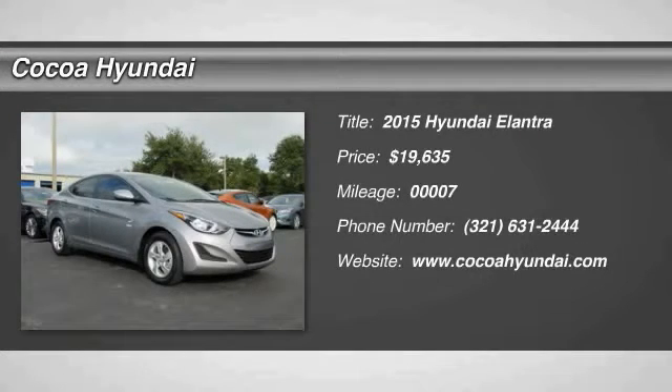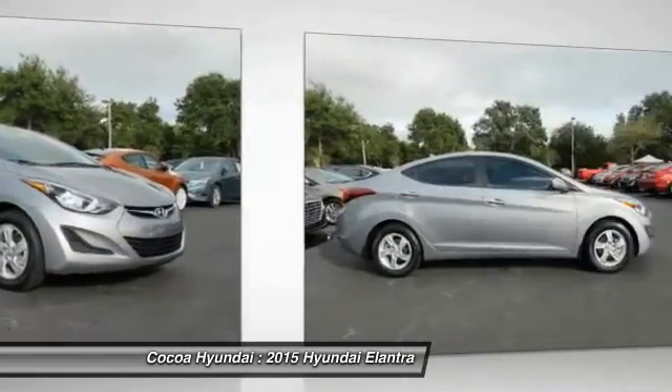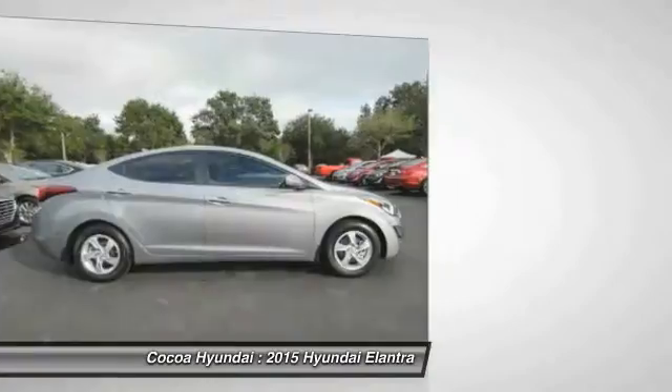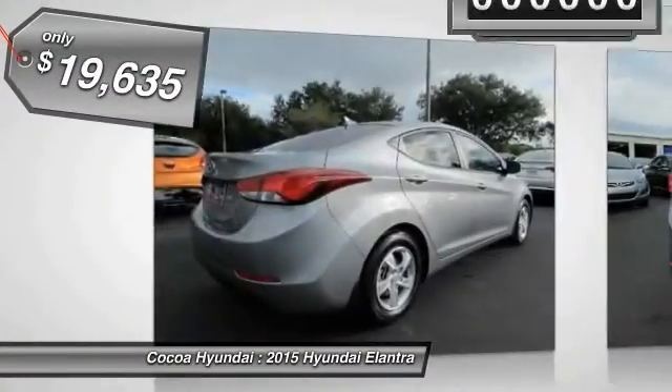The 2015 Elantra boasts the most interior room in its class and gets an exceptional 35 miles per gallon. With its luxurious standard features, the Elantra is an easy choice and is priced below $20,000.